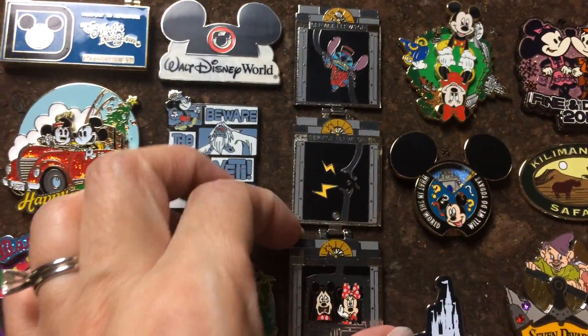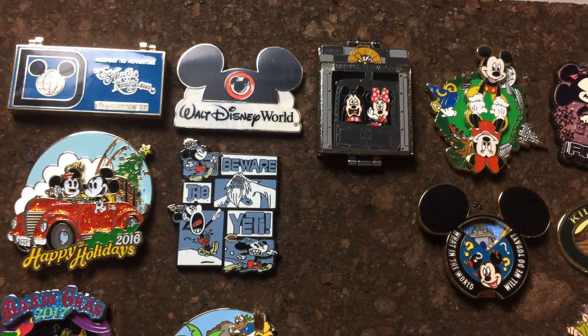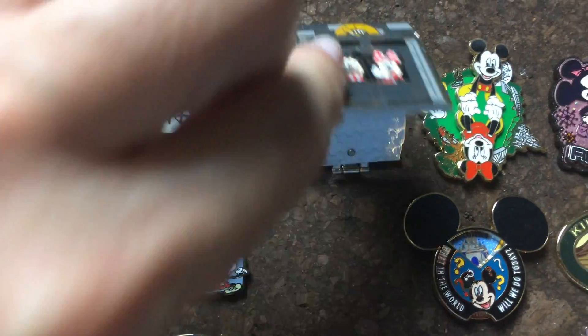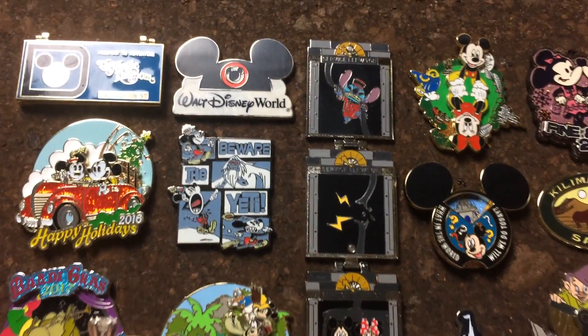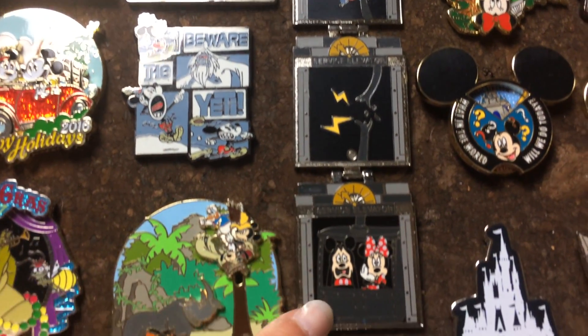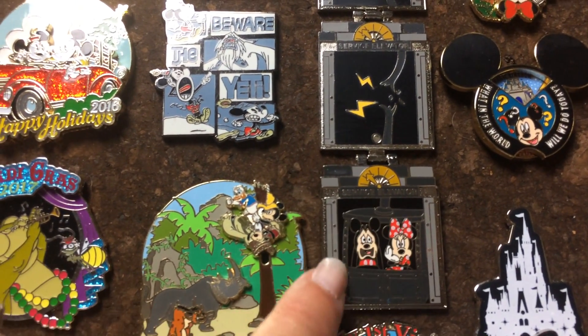This is the Twilight Zone Tower of Terror pin. When you buy the pin it originally looks like that with Mickey and Minnie looking pretty scared. You open it up and it looks like that — here's a close-up of Stitch showing on the cable, freaking out Mickey and Minnie as the little box drops.